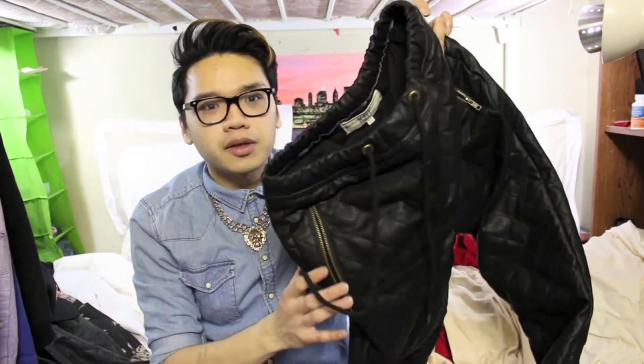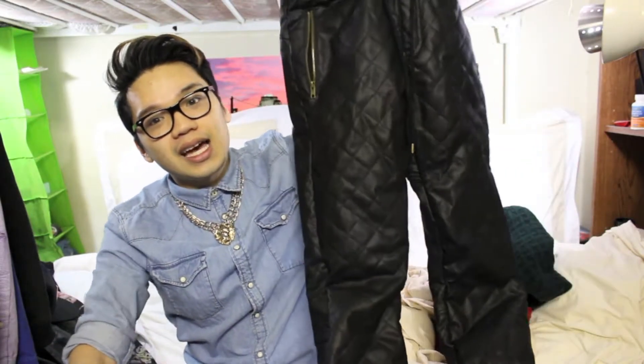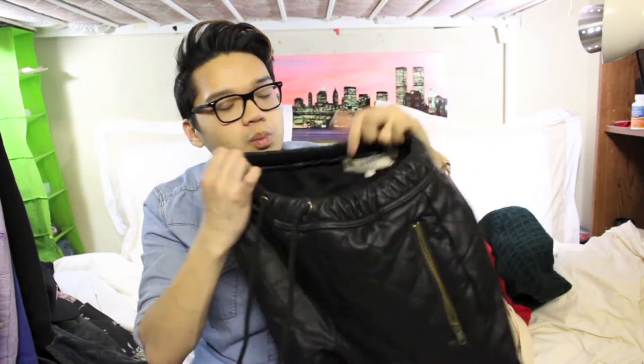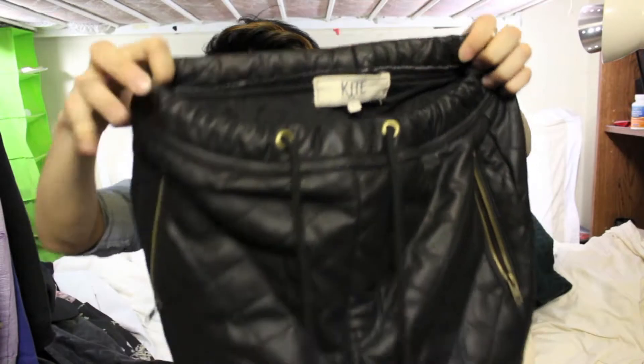These were on KarmaLoop.com and they were freaking expensive — even on sale they were still expensive — but I really, really wanted them so I caved in and got them. These are quilted leather joggers from the brand Kite. It still has quite a bit of fabric but looks less voluminous than the ones from JackThreads.com, and this one is also a lot thicker in material.